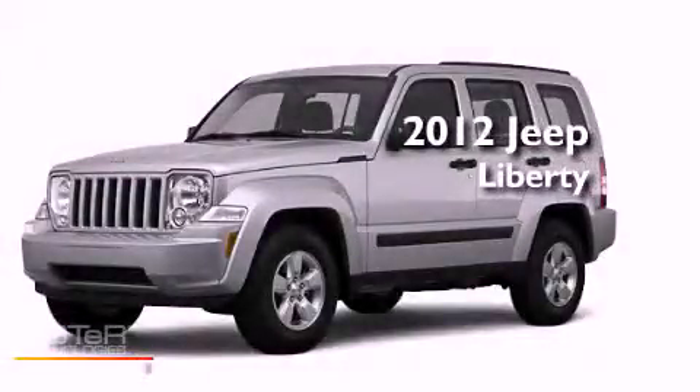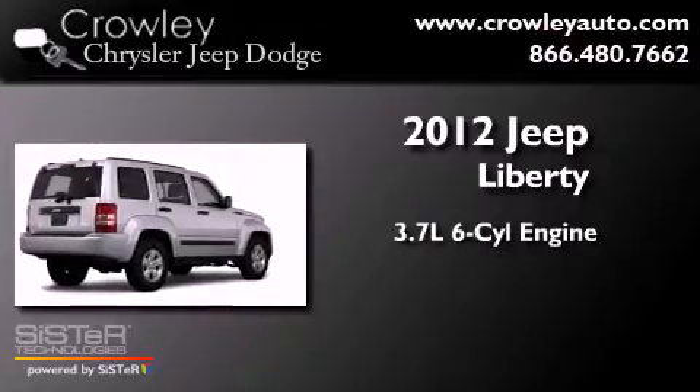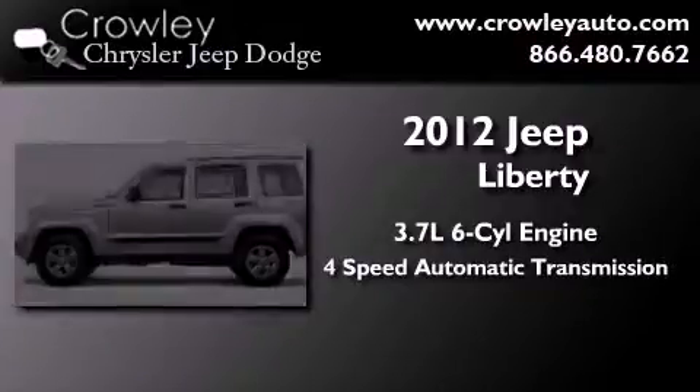This is a brand new 2012 Jeep Liberty. It features a 3.7-liter, six-cylinder engine, a four-speed automatic transmission, and four-wheel drive.